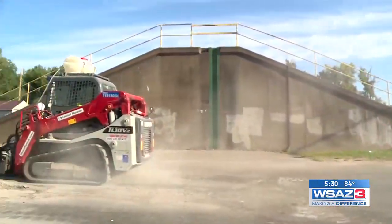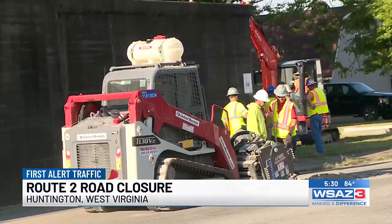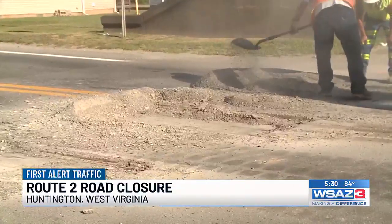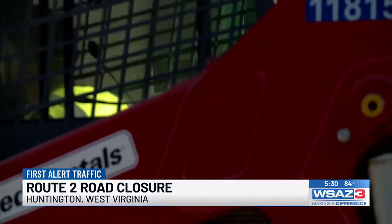The water from the Ohio River is nowhere near flood level Monday, but the Huntington Stormwater Utility is training for worst case scenario — a high water event. Route 2 at 39th Street in Guyandotte was closed down for the afternoon as crews work on flood wall gate exercises, ensuring all components of the flood wall are intact and crews are prepared in case of an emergency.